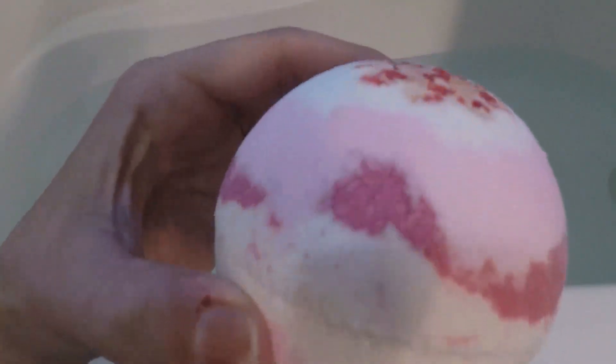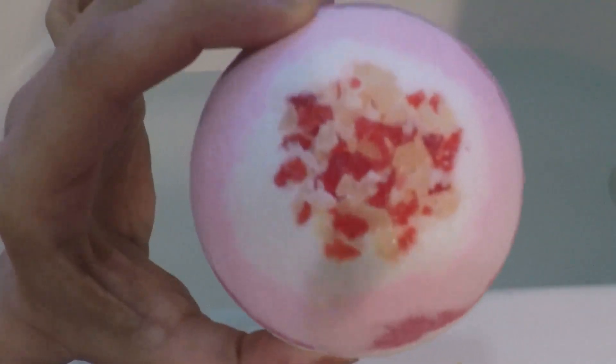Here it is. It's really pretty. Oh, it smells awesome. Here we go. Oh, it's so pretty. It smells so good.